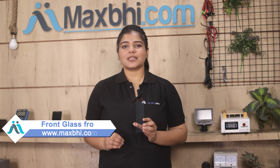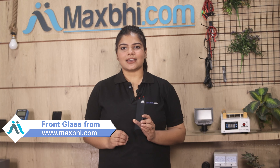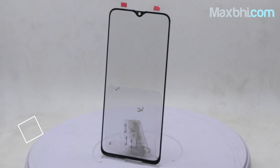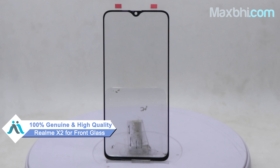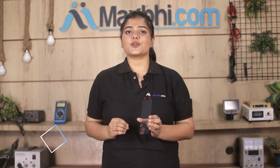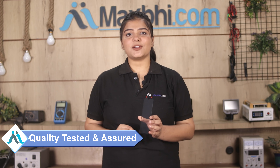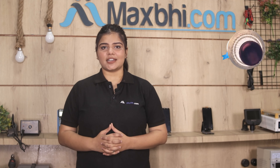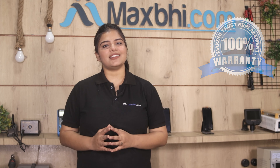Yes friends, you can buy a new front glass for your Realme X2 from our website MaxP.com. This front glass is a 100% genuine quality product which works similar to your original product with a perfect fit for your Realme X2. This front glass is inspected by our quality team. Also, it comes with MaxP Trust Replacement Warranty, which assures that your product will not have any problems.